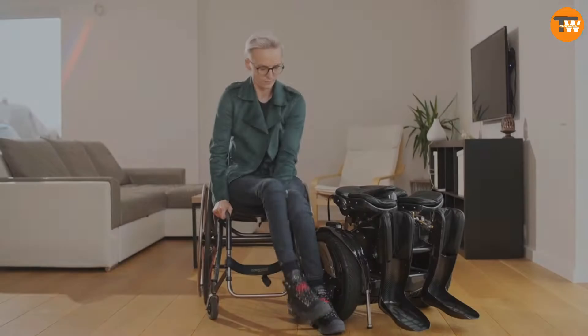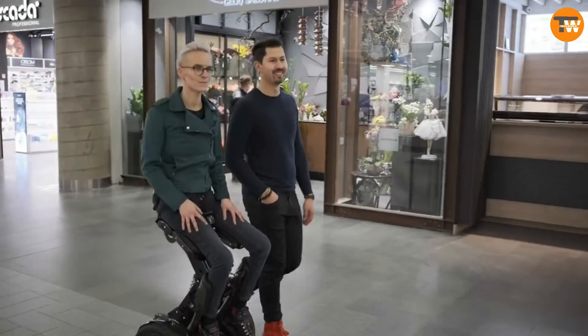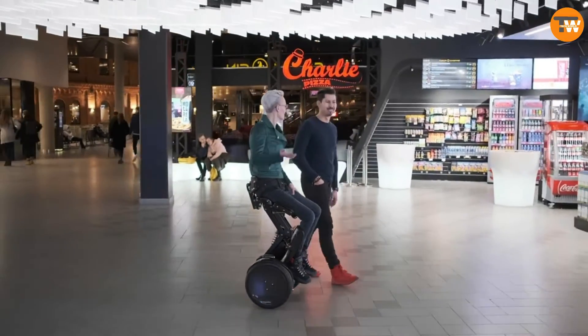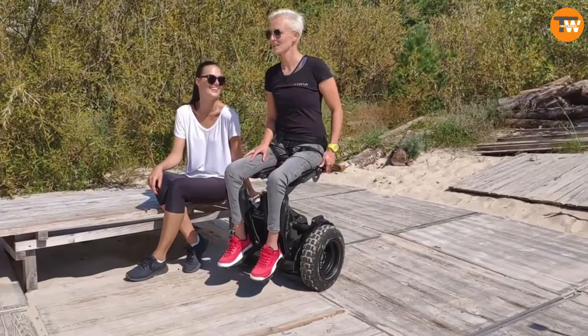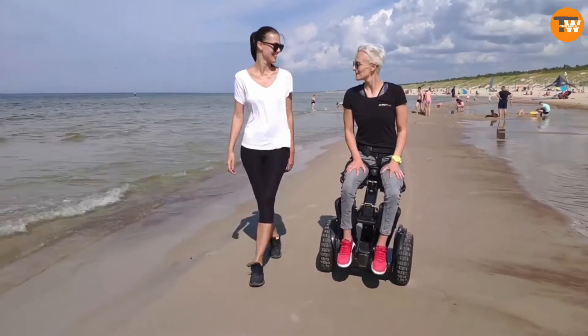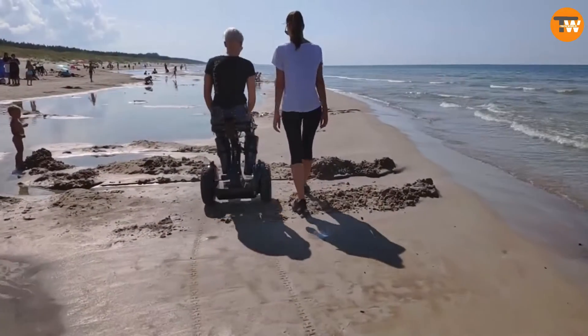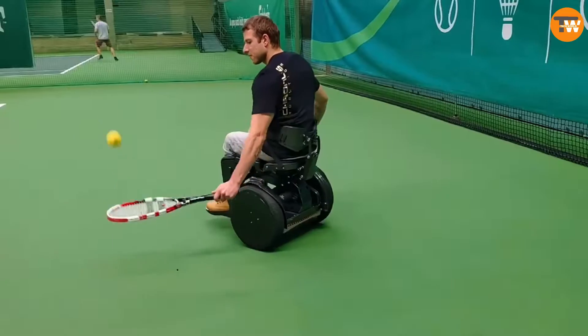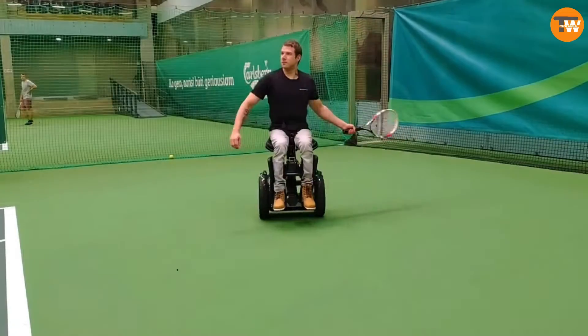Introducing Chronos Robotics Kimmy. This revolutionary wheelchair of the future brings mobility to a whole new level. Kimmy is a self-balancing mobile robot designed to enhance communication by lifting the seated person. It operates similarly to a hoverboard, responding to upper body movements. With just one charge, it can travel up to 30 kilometers.